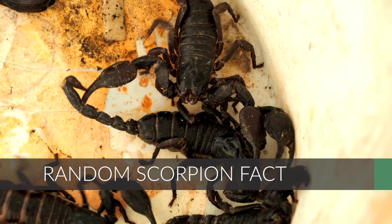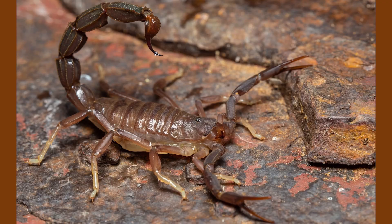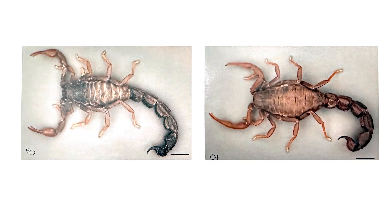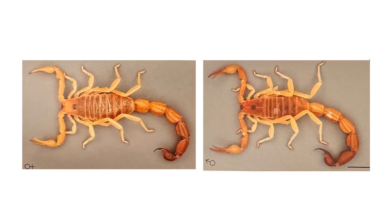Scorpions are frequently cannibalistic, so if you are a scorpion, watch out for other scorpions. On season 12 of Alone in the Great Karoo Desert we had to watch out for three species. The rough thick tail scorpion is one of the largest in southern Africa, reaching up to about 18 centimeters or seven inches, and can be black, dark brown, or yellow. The Transvaal thick tail scorpion reaches about 15 centimeters or six inches and is dark brown to black with lighter pincers. The Cape thick tail scorpion is medium-sized at about 10 centimeters or four inches, typically pale orange or yellow with darker last two tail segments.